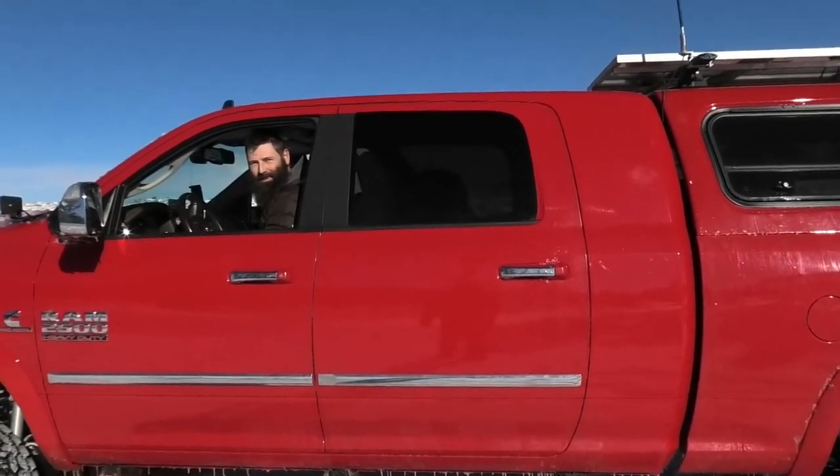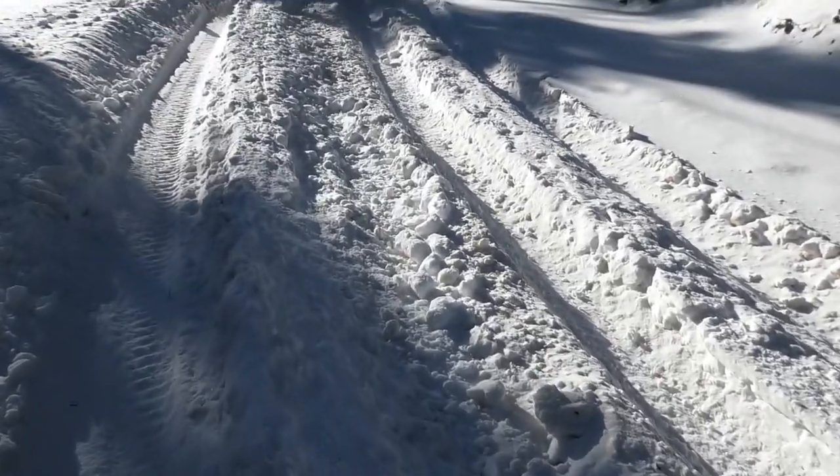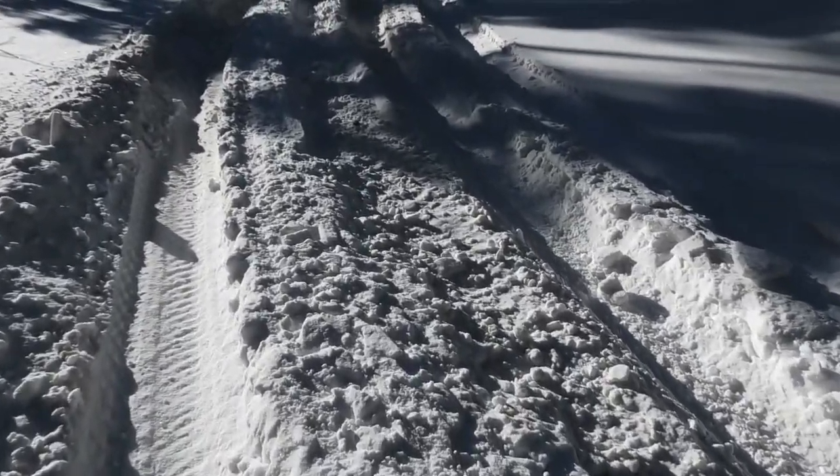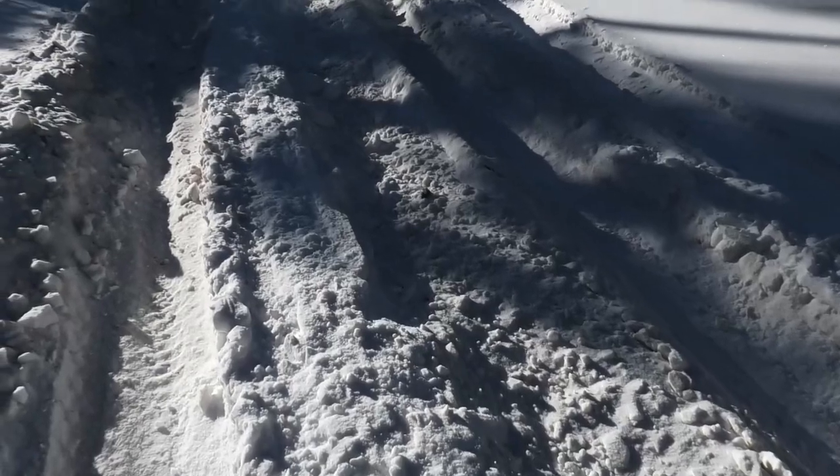You came off the track significantly. All right, this is it — the last challenge. I think we can make it since we don't have ice.